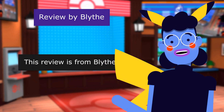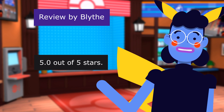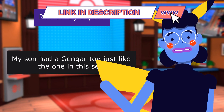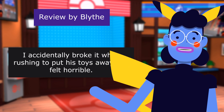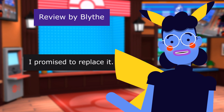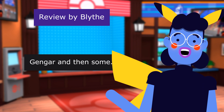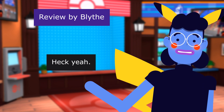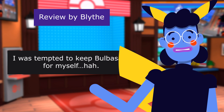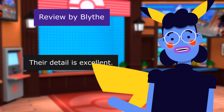This review is from Blind. Son loves it. 5.0 out of 5 stars. My son had a Gengar toy just like the one in this set. I accidentally broke it while rushing to put his toys away and felt horrible. I promised to replace it. Found this set and didn't think twice about it. Gengar and then some — heck yeah. I was tempted to keep Bulbasaur for myself. They are definitely worth the price. Their detail is excellent.